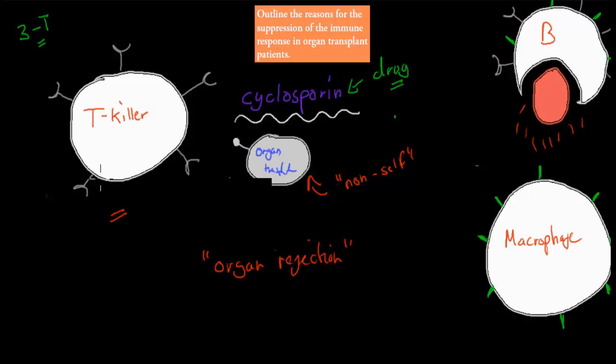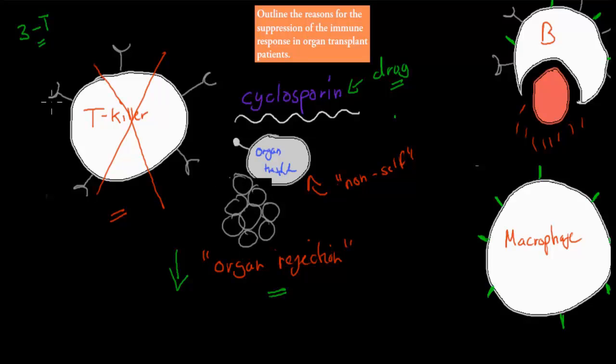By deactivating your T killer cells, the threat of organ rejection goes down, because we no longer have T killer cells hunting for organ transplant cells — the tissue from the organs that have been transplanted. Theoretically those T killer cells could come in and kill all those cells, but if we deactivate them, we have less threat of that happening.